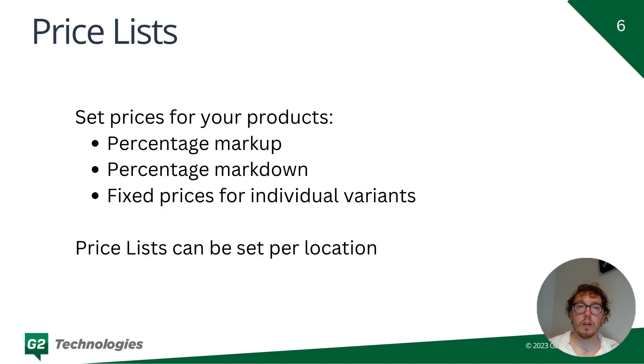Price lists are a way of setting individual prices for variants as well as applying a percentage markup or markdown. You can give a flat 5% discount on your products, a flat 5% or 10% increase on all products, as well as selling individual products at a different price that is unrelated to whatever markup you have.